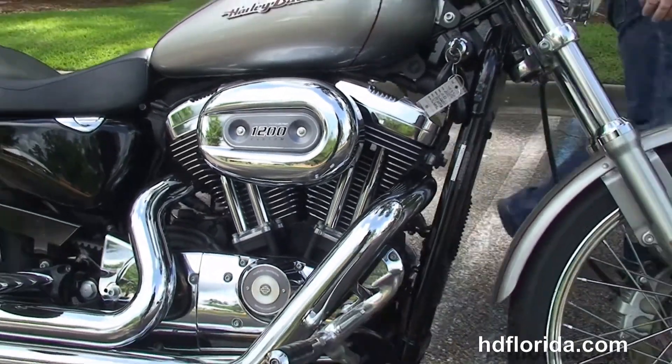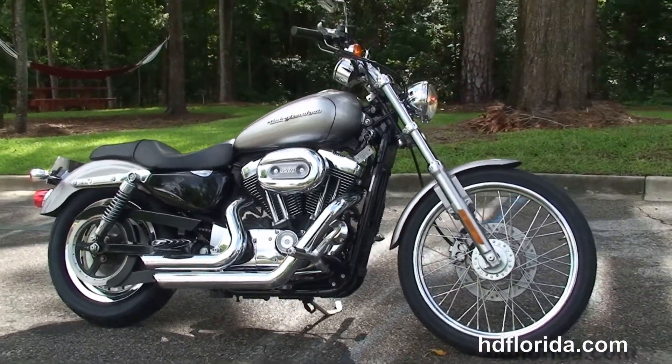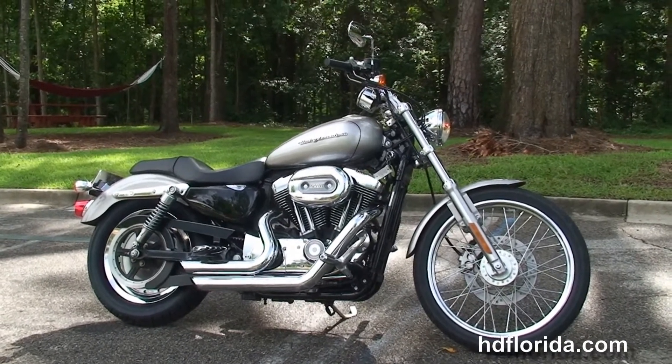Here at the world-famous Tallahassee Harley-Davidson, all our bikes are fully serviced and safety inspected. We take anything on trade — import motorcycles, cars, campers, trailers, boats, RVs, ATVs — you name it, we take it as long as we don't have to feed it.